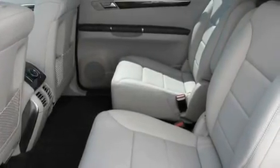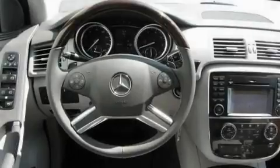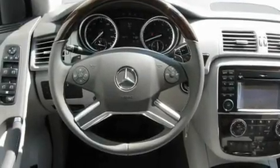20-inch alloy wheels, a security system, a traction control system, a power passenger seat, and a navigation system.